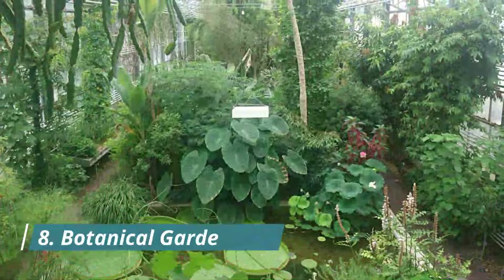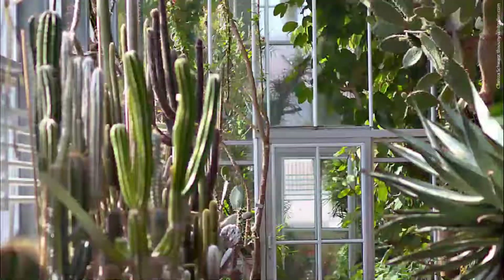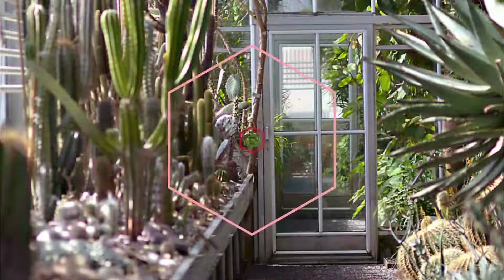Number 8: Botanical Garden. In peaceful green surroundings close to the Natural History Museum are more than 8,000 plants from across the globe. There are two greenhouses providing habitats for plants from a host of climate zones, teeming with orchids, palms, cactuses, and ponds with giant water lilies.